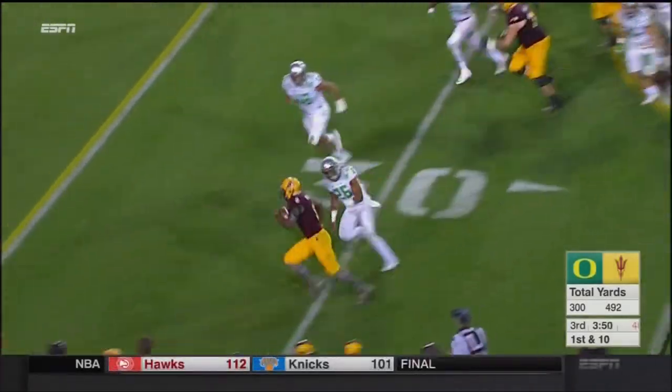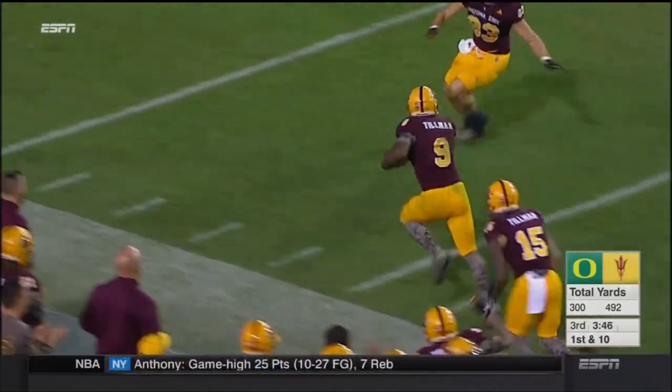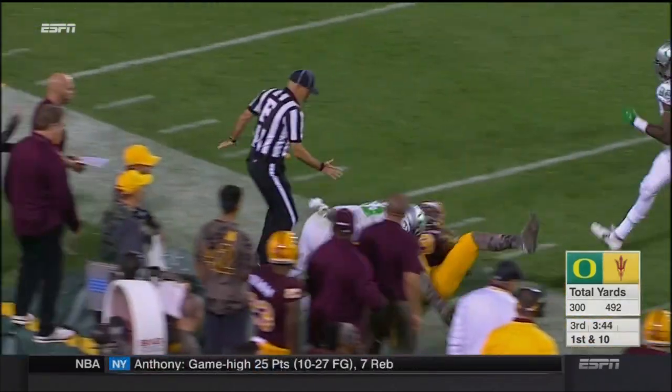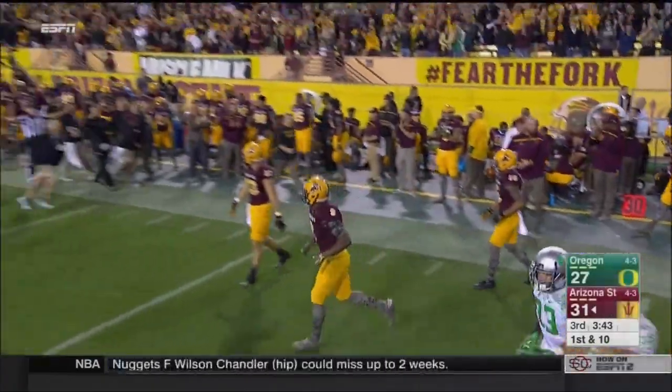Here's Balazs, back and forth they go. Balazs, he just steamrolled them! That was Robinson who got flattened!